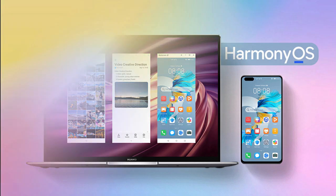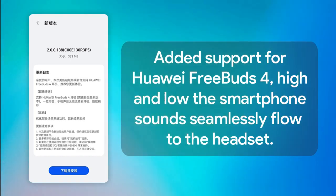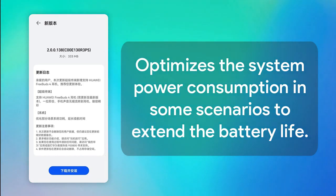According to the changelog, the latest software update added support for Huawei FreeWords 4 to allow the smartphone sounds to seamlessly flow to the headset, and optimizes the system's power consumption in some scenarios to extend the battery life.